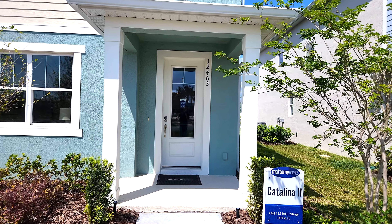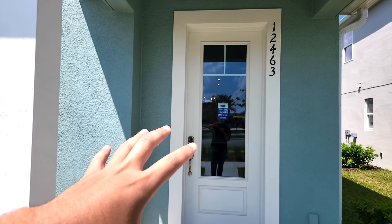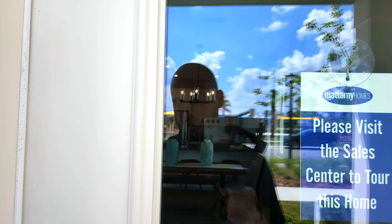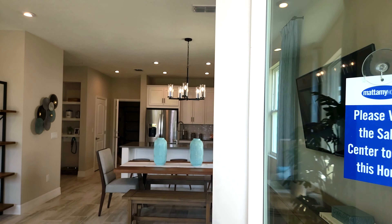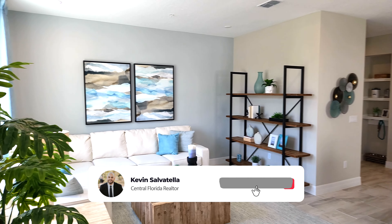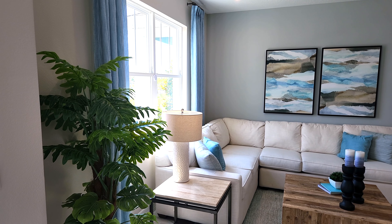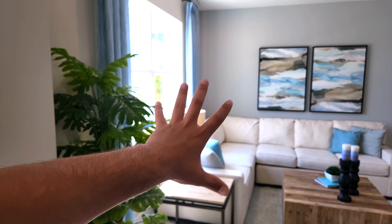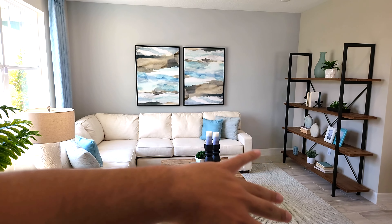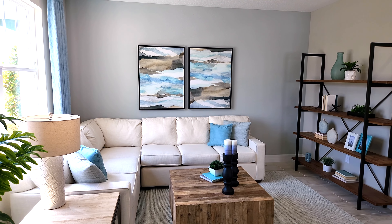The Catalina 2 is really nice because it is a corner unit, so you do get a little bit more privacy. Coming on in, you are welcomed with a nice open layout. You got your living room right over here — there's plenty of space to maximize. I would personally do a nice U-shaped sectional that will fill up that space and put as much seating as possible there.